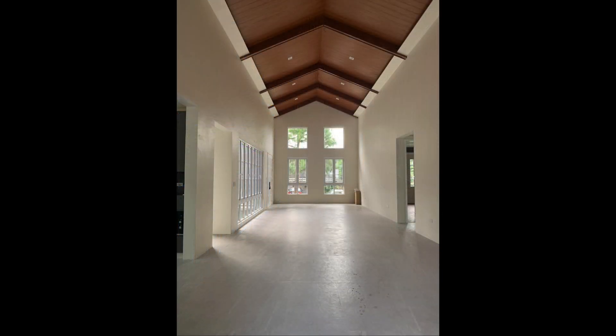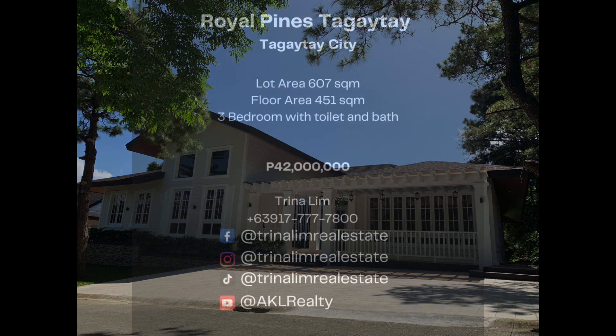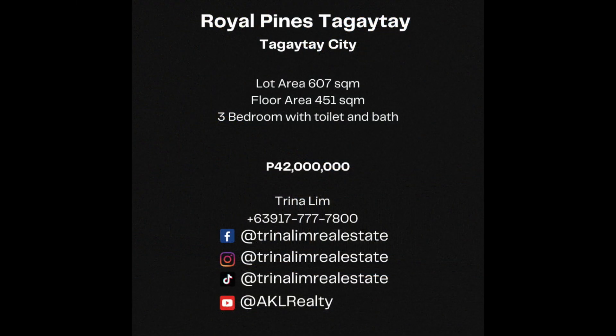It's equipped with a built-in termite reticulation system, ensuring your property's longevity. Plus, it has its own water cistern for uninterrupted water supply. All of this can be yours for 42 million pesos.